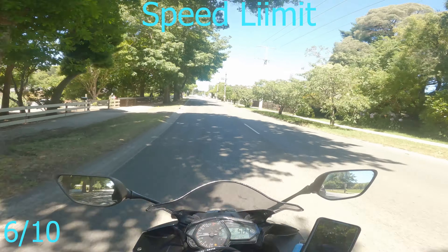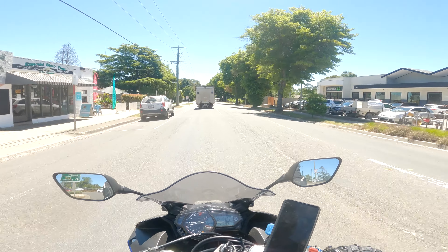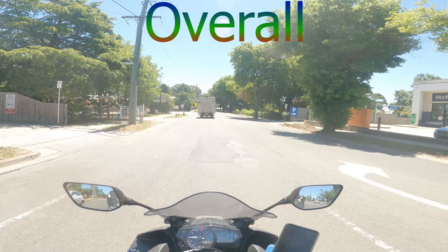Speed limit: it's quite low — I can't remember exactly what it is, but it is low. You can definitely comfortably go a lot faster than what's posted, in my opinion. Obviously I don't actively encourage speeding, but it is a road where you can sit on the speed limit the entire time and almost have no issues.